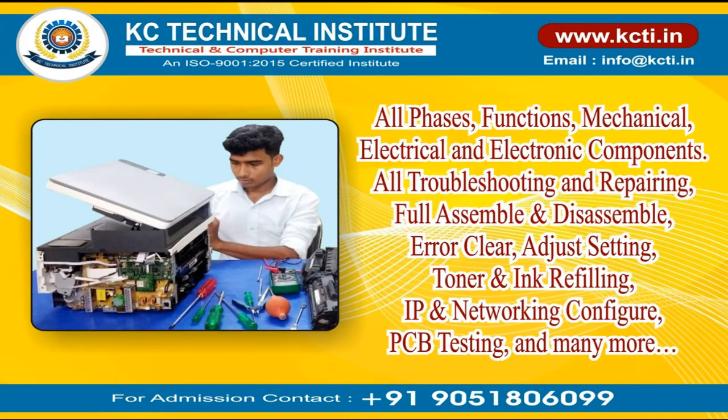All phases and functions — mechanical, electrical, and electronic components — are covered. Topics include all troubleshooting and repairing, full assembly and disassembly, error clearing, adjust settings, toner and ink refilling, IP and networking configuration, PCB testing, and many more.